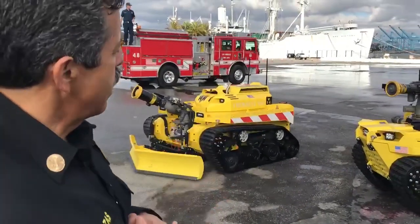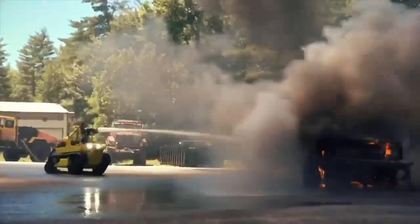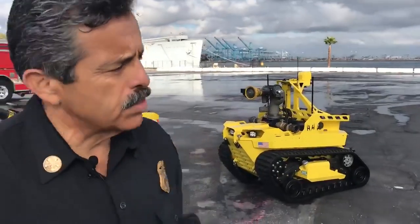The smaller unit is the RS1. It flows 1,250 gallons per minute. It's much more compact. It'll fit in tighter spaces. In fact, they tell me it'll fit inside the stairwell of modern high-rises.